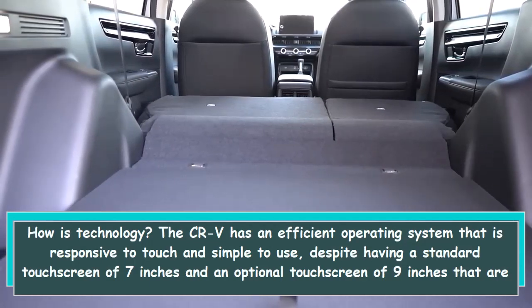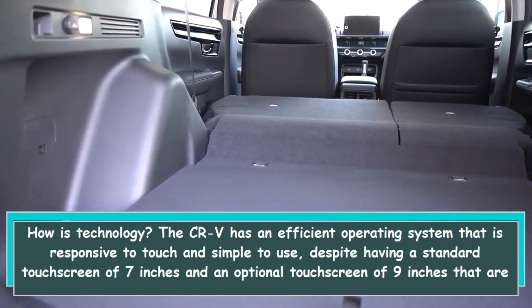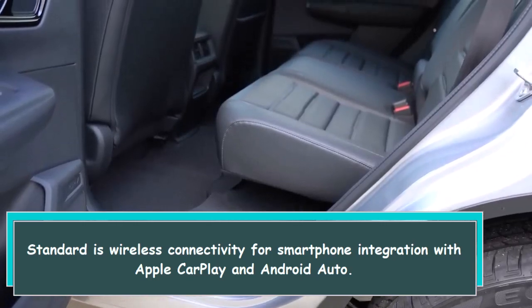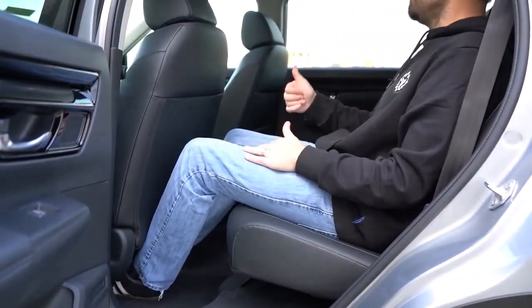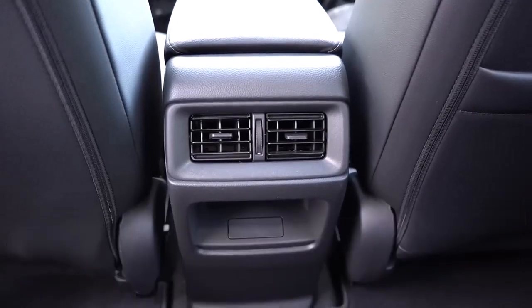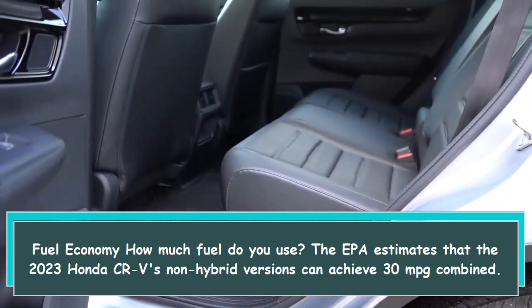The CR-V has an efficient operating system that is responsive to touch and simple to use, despite the 7-inch standard and optional 9-inch touchscreens not being quite best-in-class. Wireless connectivity for Apple CarPlay and Android Auto is standard. The Sport Touring's integrated navigation system provides helpful routing and directions, despite having basic-looking maps.